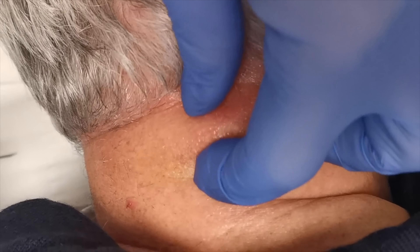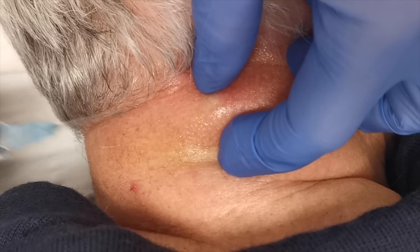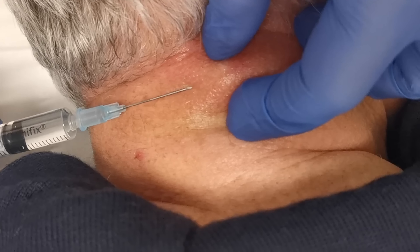Perfect, so how long has it been here? God, I think over three years. Three years, okay. Sharp scratch.